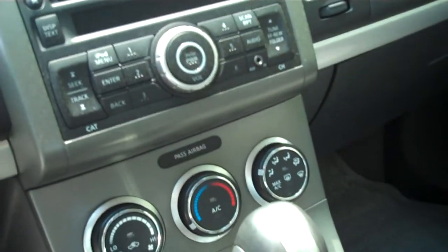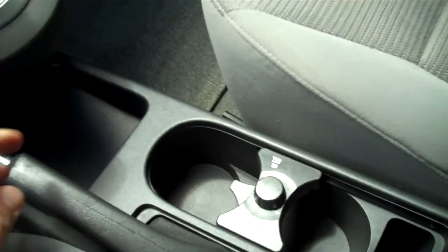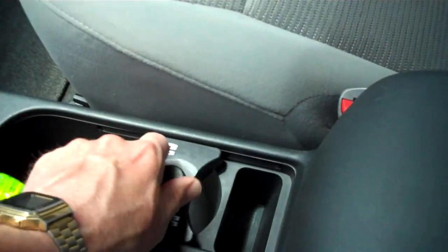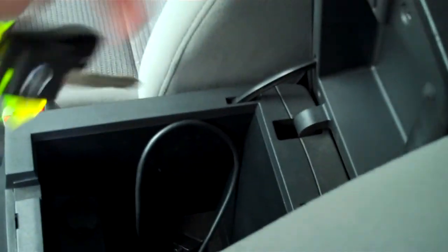Automatic transmission, climate control to the center. Audio system with CD and MP3 auxiliary plug. Here in the middle, a neat feature is an adjustable cup holder depending on the size of the cup. And in the armrest, there's an iPod attachment feature with a direct line right there for your iPod.